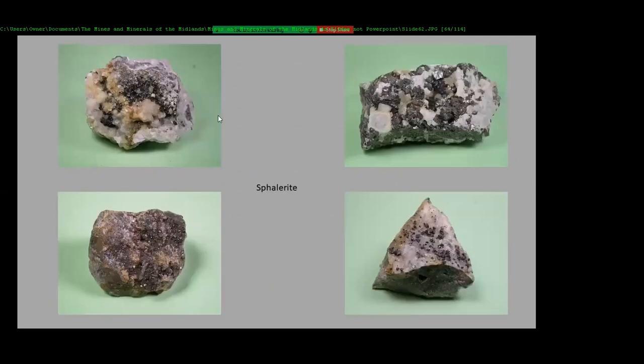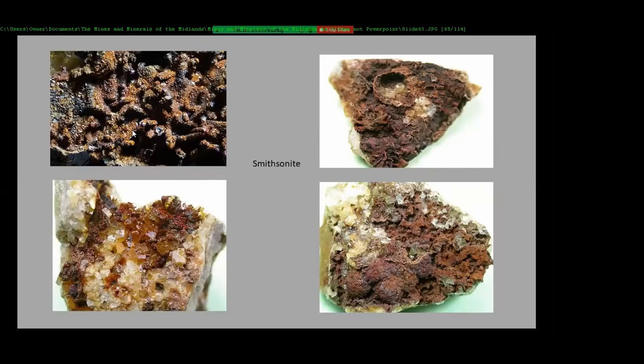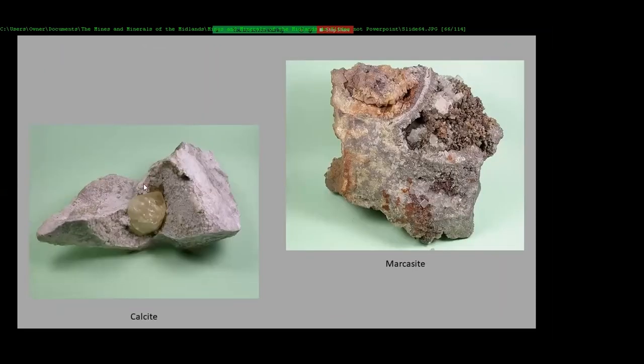You also get sphalerite, and then unusual smithsonite forming in there. Calcite quite big — the calcite from Ladywash is quite famous. This was about a three-quarter inch crystal, or two centimeters. Then Mark — this was laying in that track area when we first walked in — it's probably in the garage somewhere now, possibly part rust.